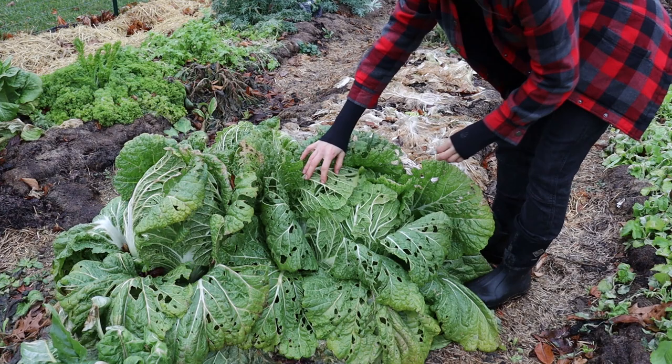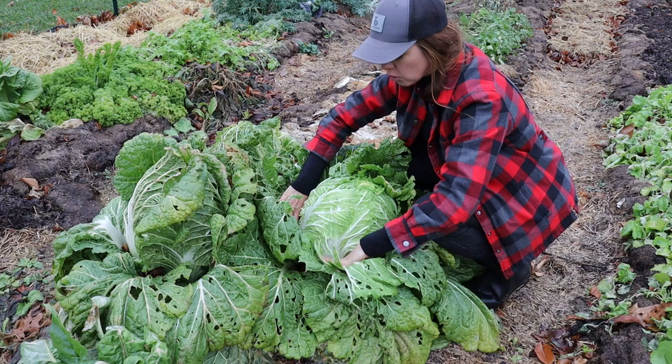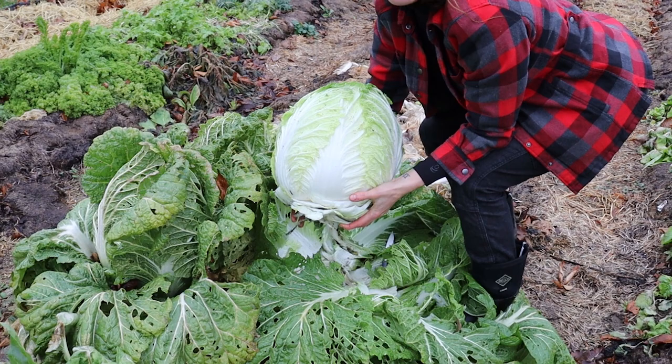My Chinese cabbage have seen better days — a lot of this is cabbage worm damage — but these also were not covered during that cold spell and they fared just fine. For me these have also proved to be more heat tolerant than typical ball-headed cabbages, so I'm really loving these in the garden. This particular variety is Winter Crisp. The catalog described it as big barrel-headed cabbages. They were not kidding.